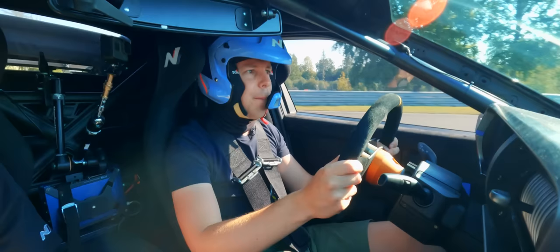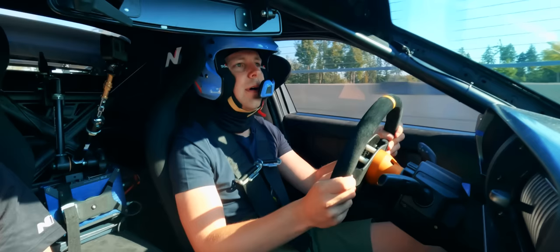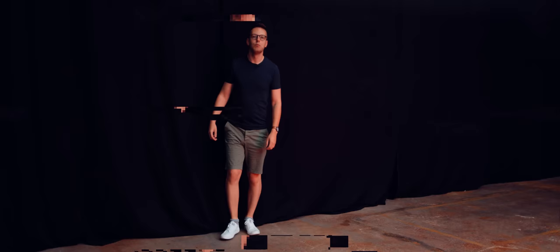And all too soon, it's over. Back into the pits at Bilsterberg — me and the N-Vision 74 have survived. I'm going to give it back to Hyundai now. I hope they don't put it in a museum. I hope they take this gorgeous body, stick it in a garage, work out how to put it into production, and give it back to me in a few years with some number plates on it. Well done to the Hyundai technicians. This thing, if it's a glimpse of the future, is one that I'm here for.